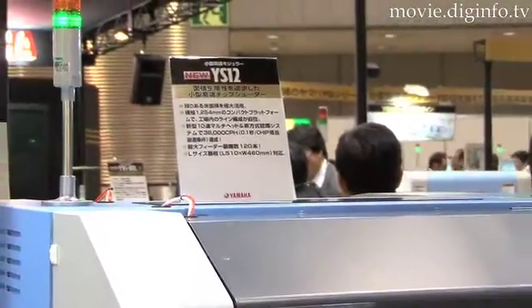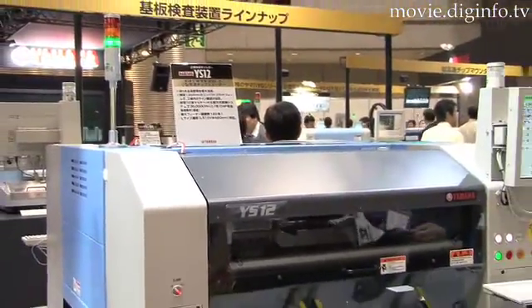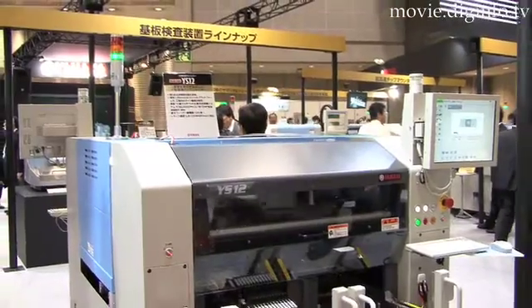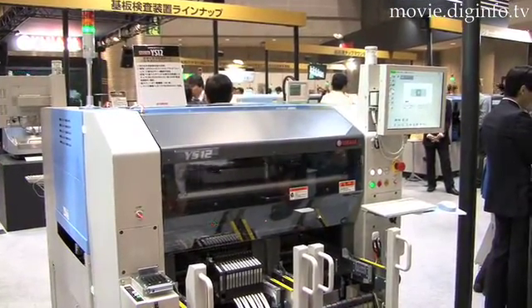Yamaha Motor exhibited their new YS-12, which is part of their new SMT assembly system at JISO Protect Tokyo 2008. It features increased production efficiency due to its new recognition system and multi-head design. The new design is compact, which allows maximum usage of factory space.